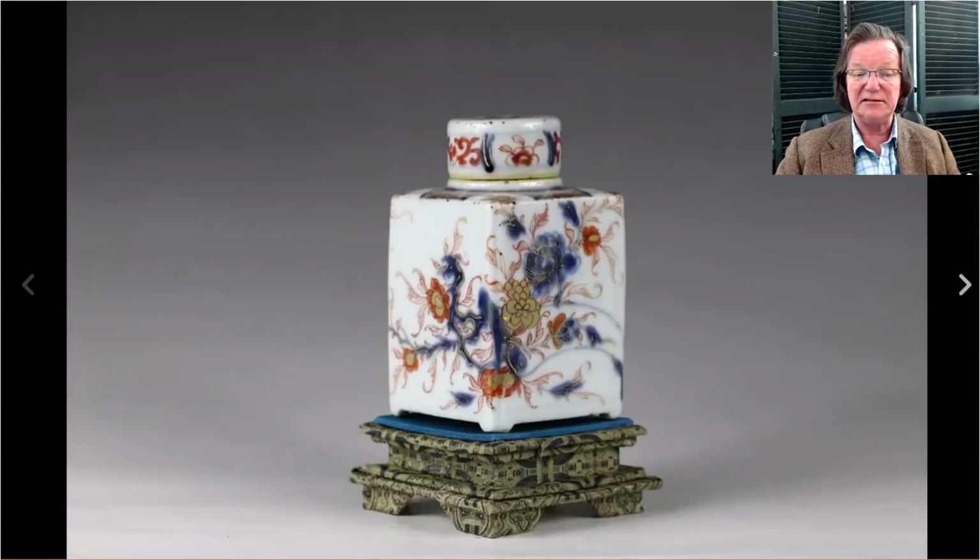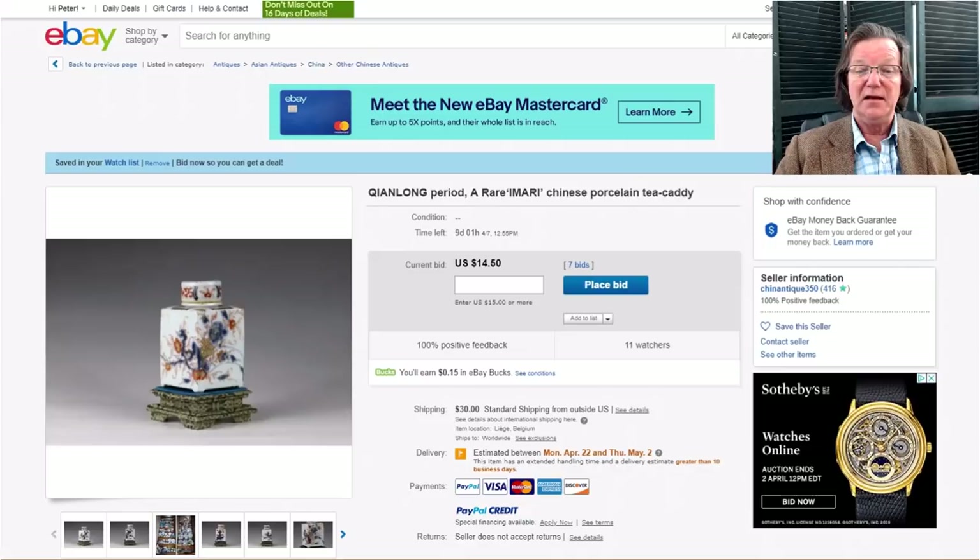Then there's this nice Chinese Imari square tea caddy on stand, 18th century, probably Kangxi period by the looks of it — good color and interesting pattern. It's a nice package; I love the stand and the little silk stand they gave it before exporting. It's only up to $14 with nine days to go — it just came online last night.